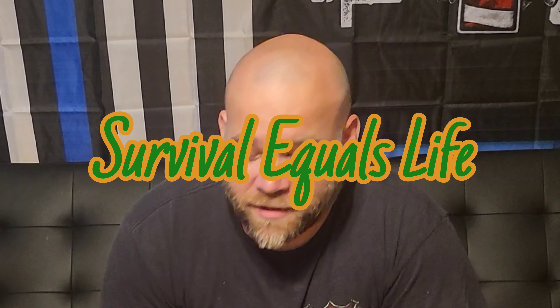Hey y'all, Sean with Survival Equals Life here. Doing a quick video of everything I'm taking out on this four-day camping and hunting trip. I'm going solo — first time ever doing all that.